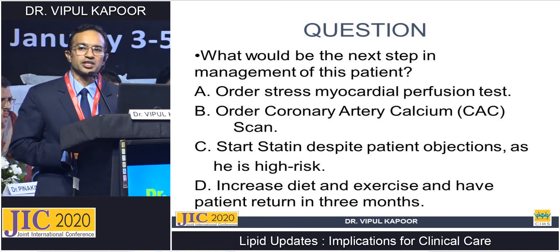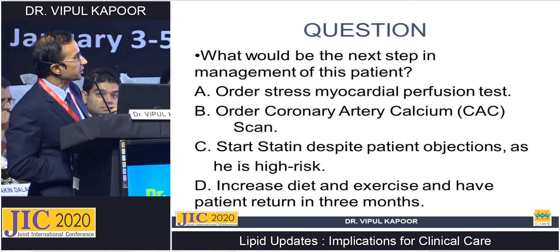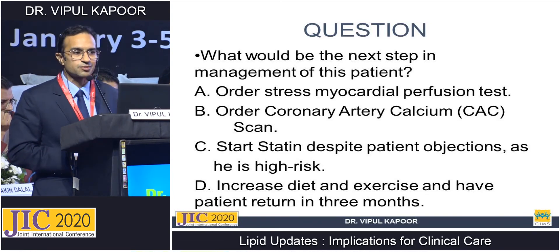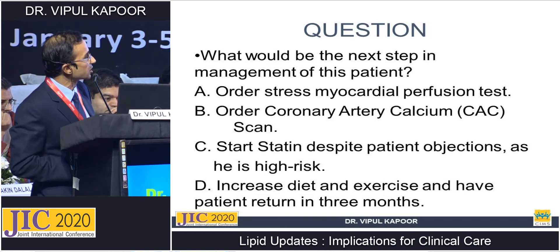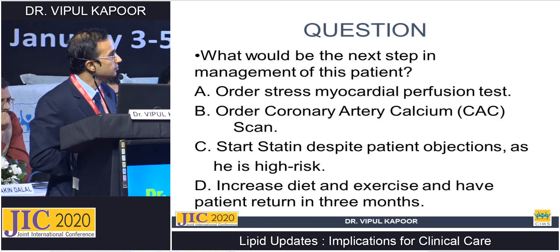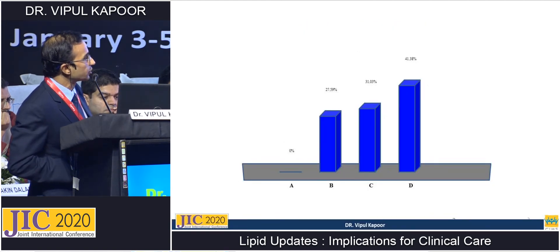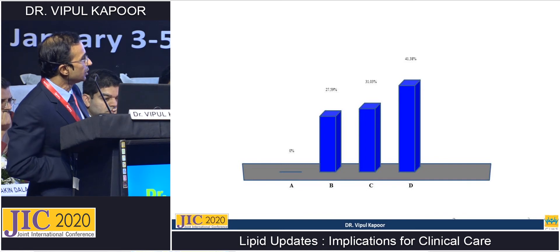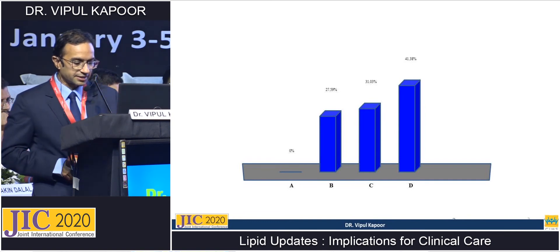The management options presented were: order a stress myocardial perfusion scan; perform a coronary artery calcium scan; start statin despite patient objections given the 10.6% risk exceeds the high-risk threshold; or increase diet and exercise and review in three months. The vote showed most favoured diet and exercise, around 30% favoured coronary artery calcium scoring, and some chose statins. Nobody opted for a stress perfusion scan.